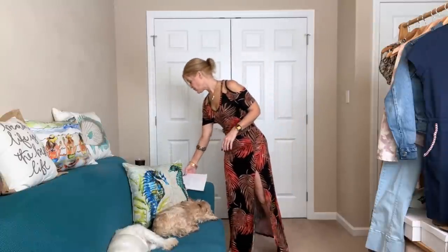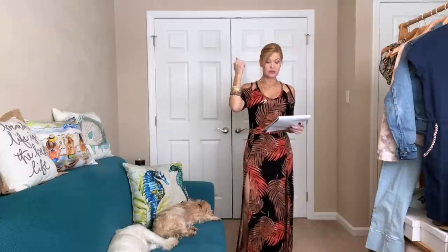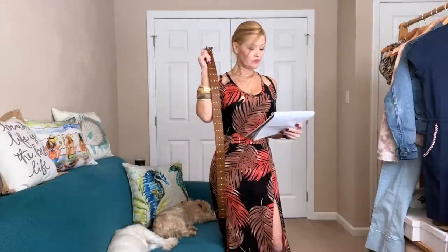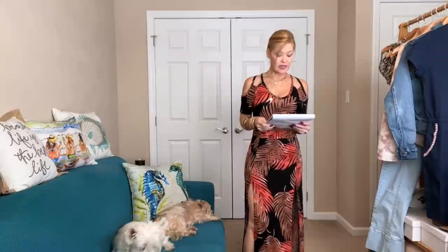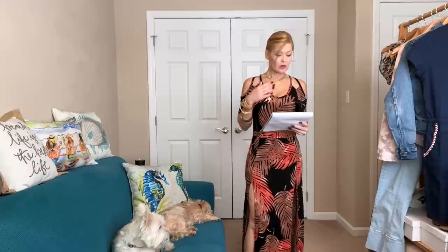Pricing for these items: the cold shoulder maxi dress is $59, the animal print bangle set is $26 for all of them, the stud trim waist belt is $36 and comes in small/medium, and the layered long necklace is $24.